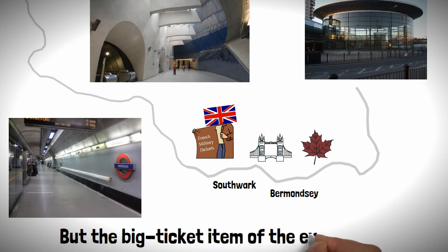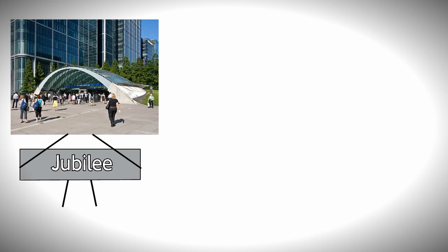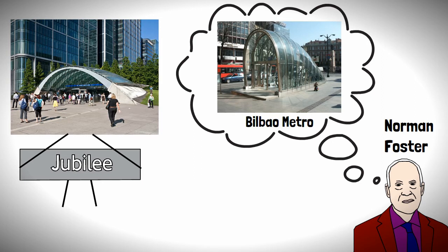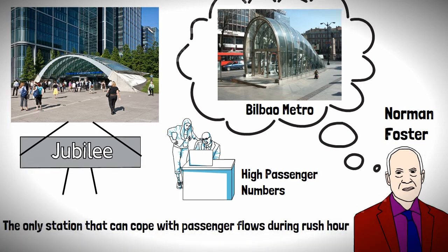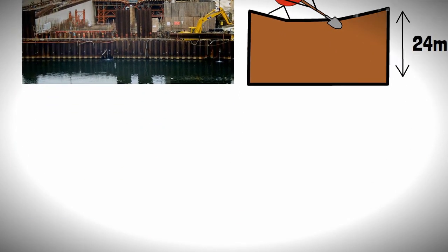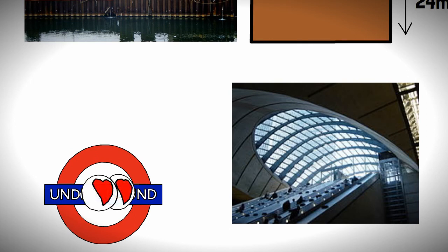But the big ticket item of the extension was Mr Moneybags himself — Canary Wharf. This station was built with the intention of being the showpiece of the extension from the off, and got the top dog of architecture, Norman Foster, to design it. Foster had based his designs on previous work he had done on the Bilbao Metro, and the station was to be enormous. Being designed to cater for high passenger numbers, it is actually the only station on the network that can cope with the passenger flows during rush hour. The station was built on a drained former dock, and is truly a sight to behold, being consistently voted the most loved tube station.